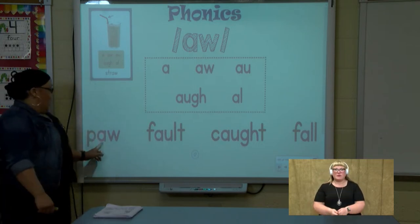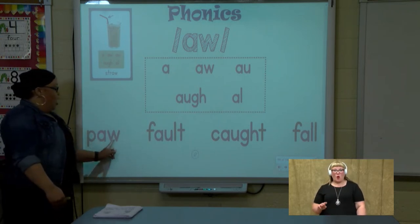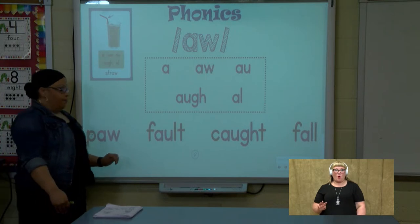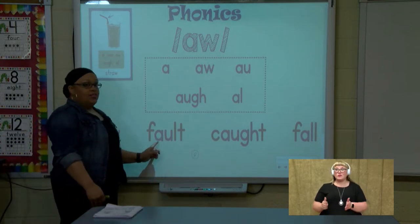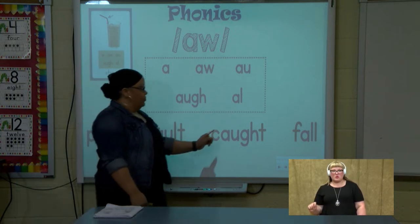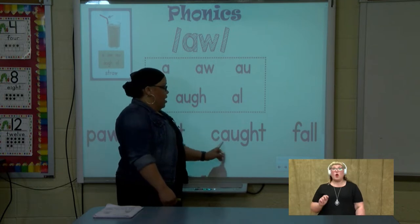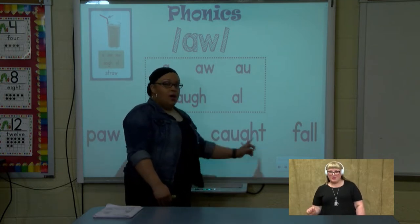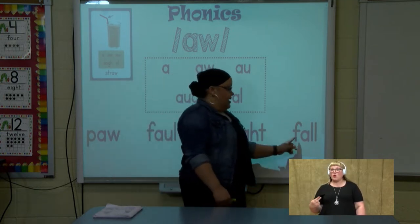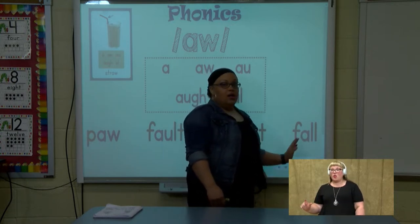Watch me. I see 'aw', it says aww — p-aww, paw. 'A-u' says aww — f-aww-t, fault. 'A-u-g-h' says aww — c-aww-t, caught. And 'a-l' says aww — f-aww, fall.